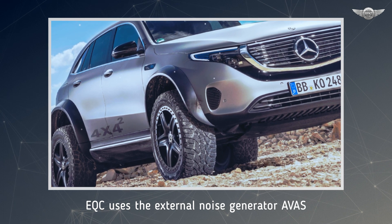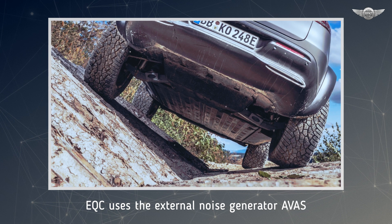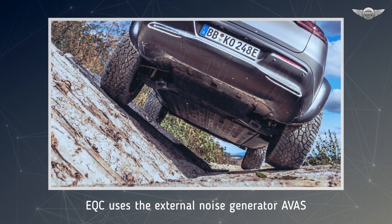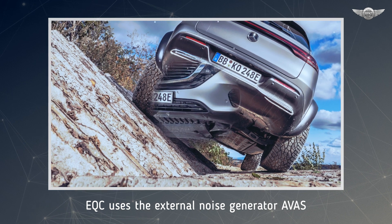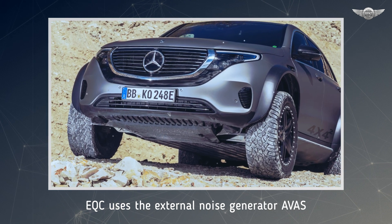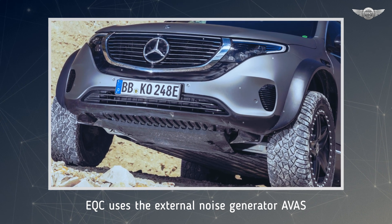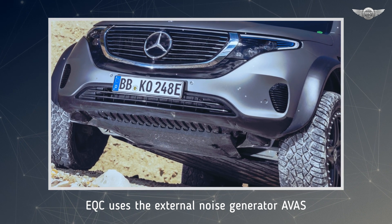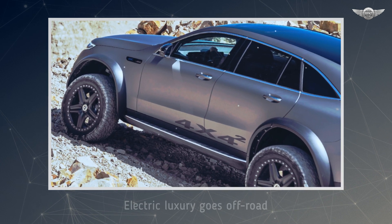The production EQC uses the external noise generator — the acoustic vehicle alert system (AVAS) — required by law to reproduce the sounds. The EQC 4x4² has a more powerful AVAS composed specifically for it and uses the headlamps as external speakers for this purpose. The sound experts of Mercedes-Benz made creative use of the available installation space in the headlamp housings — the lamp speaker was born.